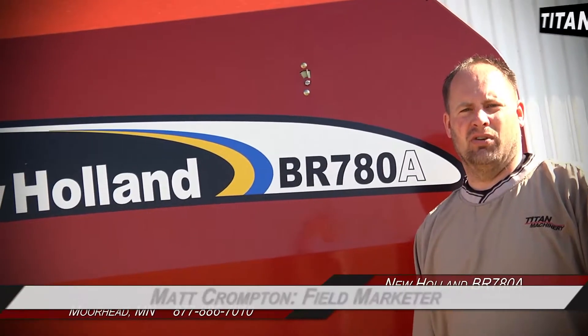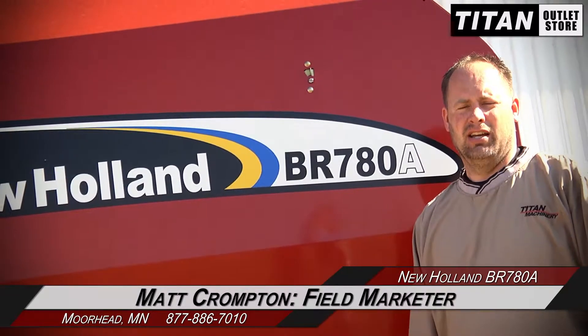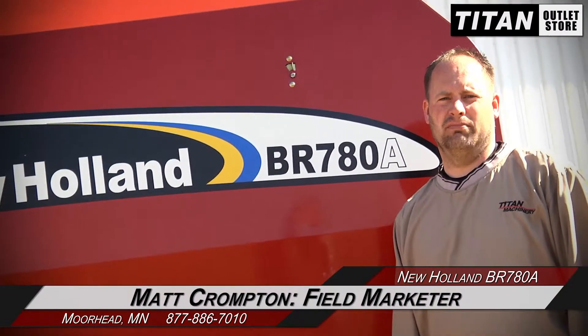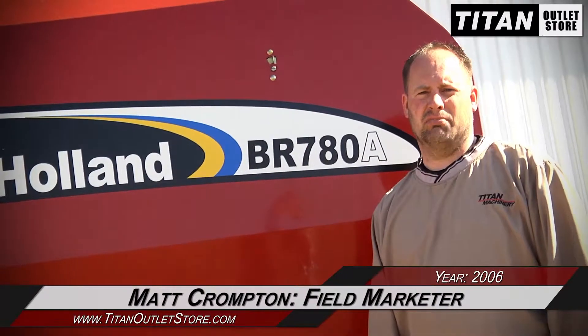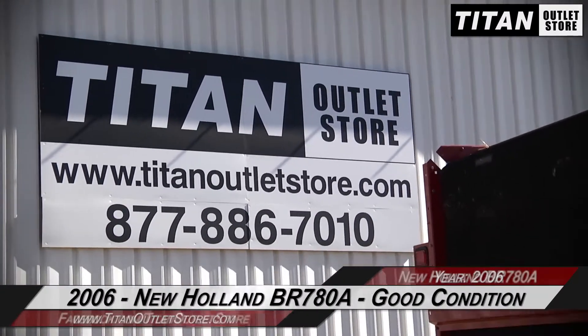Hey guys, Matt here again at the Titan Outlet Store, just letting you know we got in this 2006 BR7080A round baler, 1000 PTO, small, good condition. You can tell it's been stored inside — nice clean machine. So give us a call if you're interested in this baler.